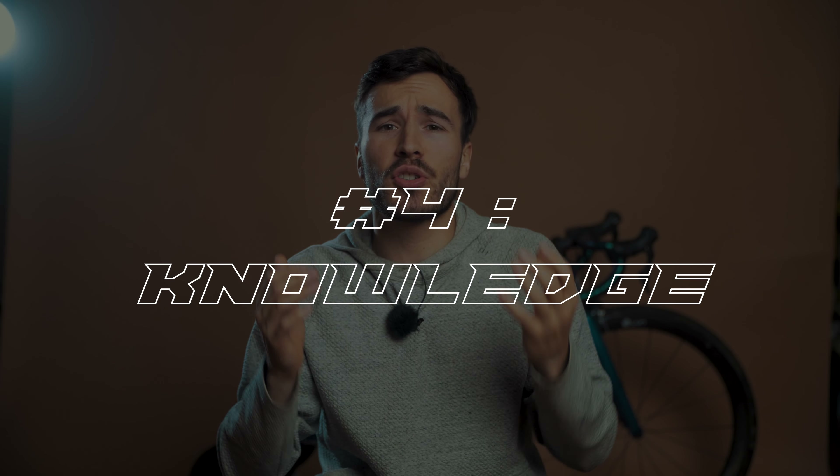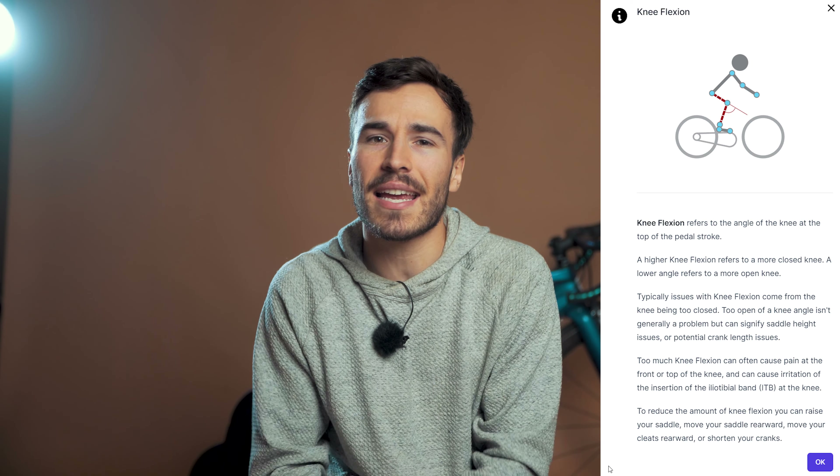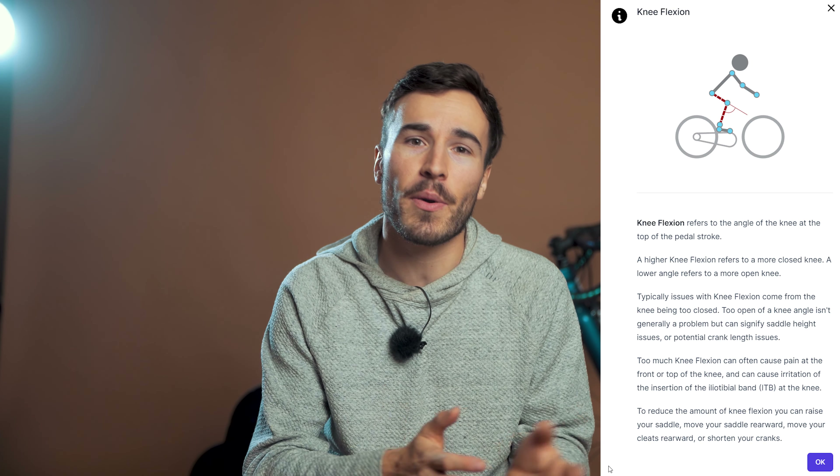Advantage number four: you can learn so much about yourself and bike fitting in general. What I love about MyVeloFit recommendations is that for every data point, there's a bubble with an interrogation mark and when you click on it, you have detailed, easy-to-understand information on the recommendations. You'll then be able to use this knowledge to help your friends and family be more comfortable on the bike.